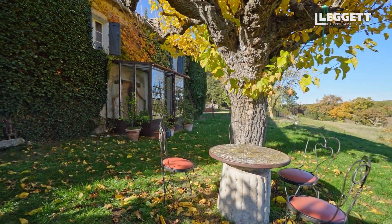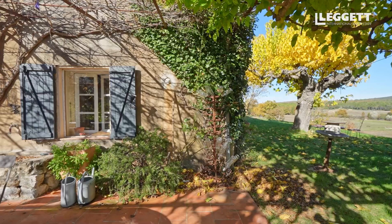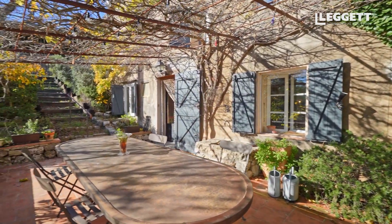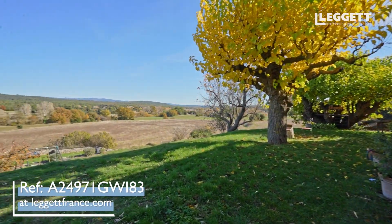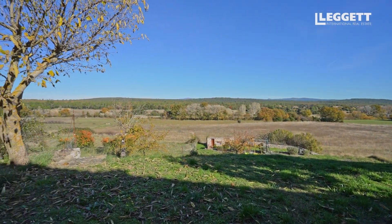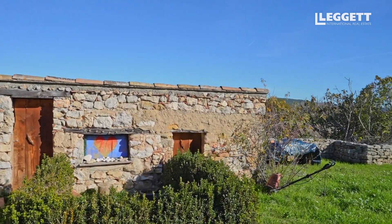This beautiful old stone farmhouse is in an idyllic location, completely calm and quiet, with fabulous views in every direction. It's surrounded by 1.6 hectares of land which is ideal for animals, horses, or growing your own. It also comes with a little swimming pool.